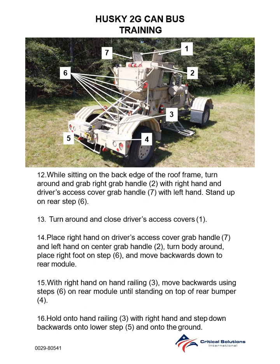Step 12: While sitting on the back edge of the roof frame, turn around and grab the right grab handle with your right hand and the driver access cover grab handle with your left hand. Stand up on the rear step. Step 13: Turn around and close the driver access covers.